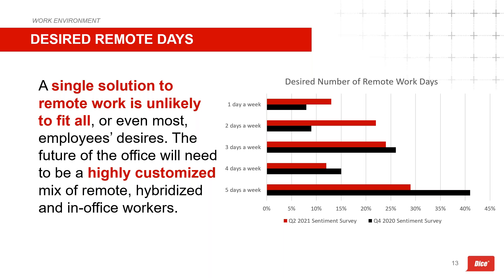The data on desired remote days shows the real risk of treating technologists as a homogeneous group. While five days per week is still the top choice, two days and one day per week saw big gains over Q4 2020. What we're seeing is a need for flexibility — a one-size-fits-all approach has real potential to be an issue. Just watching how big tech companies' decisions on return-to-work are going over with staff is just the beginning of how this will change the landscape.